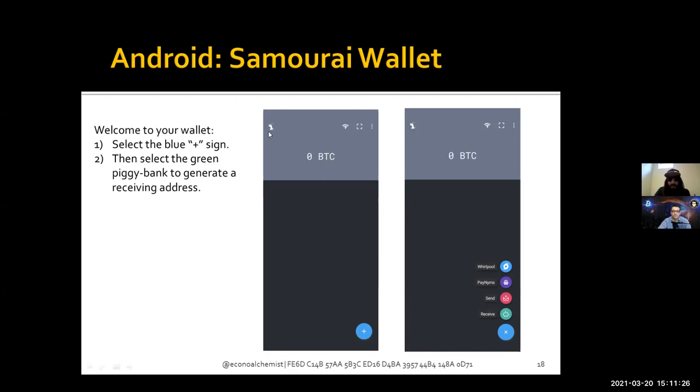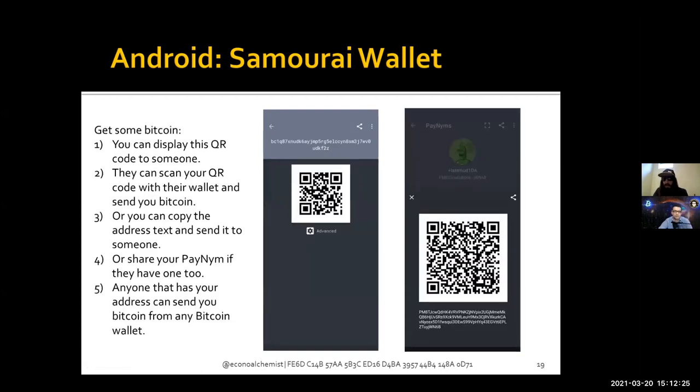Once you've claimed your PayNym, you should be looking at your wallet home screen. Clicking the whirlpool icon takes you to your Whirlpool wallet. There are icons to reset Tor or Dojo connections, launch the camera, and access settings. The blue plus sign on the bottom brings up a receiving address generator. The piggy bank icon is for receiving Bitcoin, the send icon for sending, the purple icon brings you to your PayNym, and the blue icon opens Whirlpool.